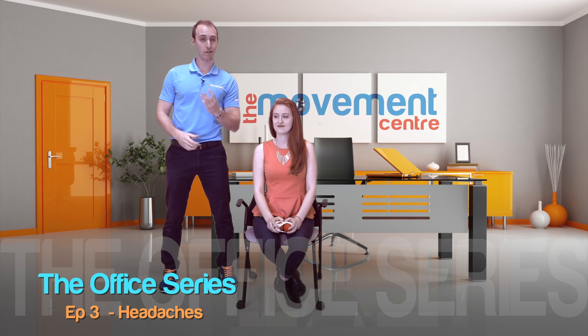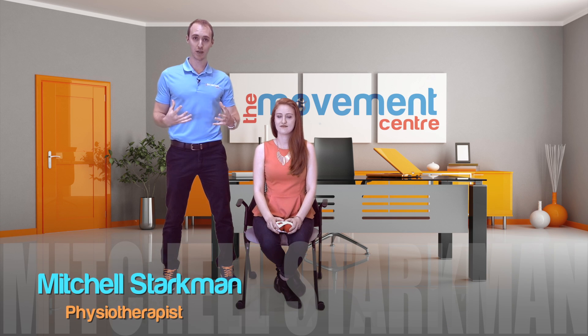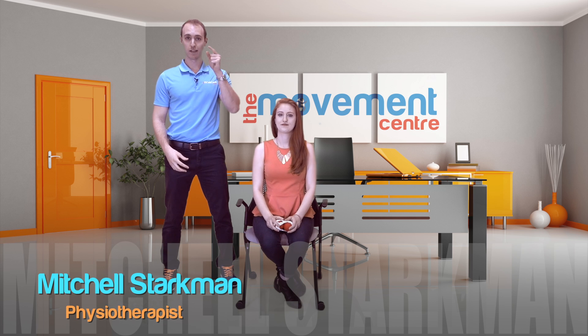Welcome to Episode 3 of the Office Series. We are tackling from the top of the body down some common issues that we see. And the number one complaint of our office folk: headaches.